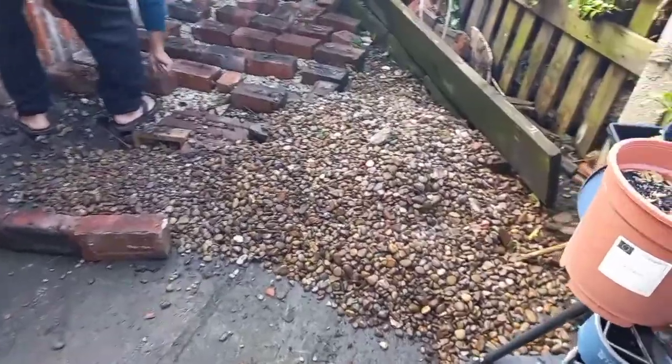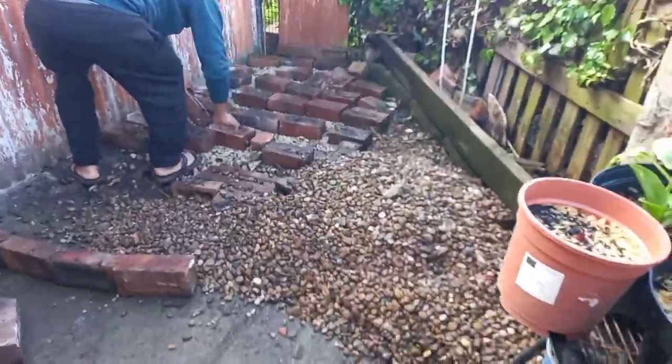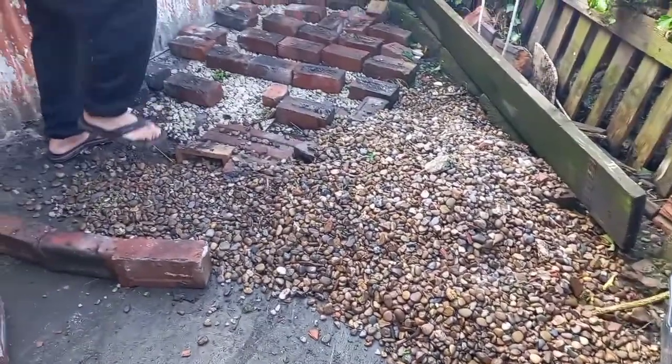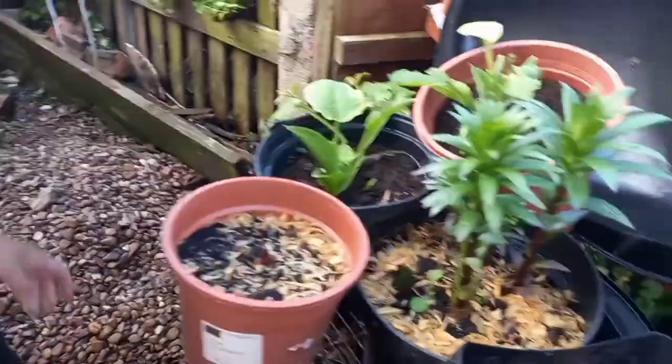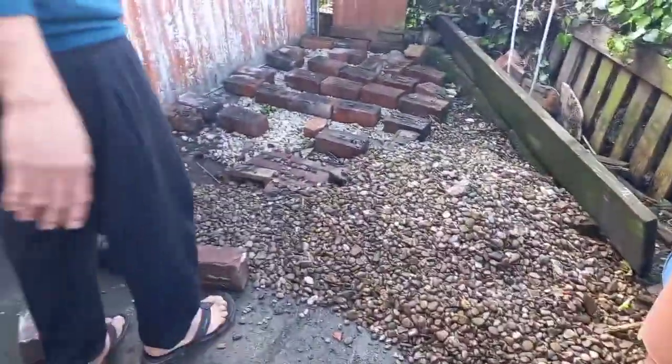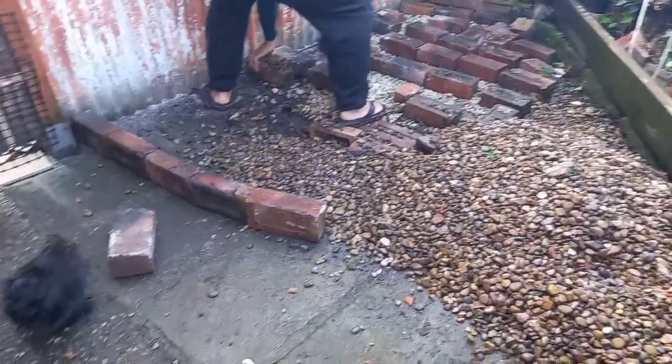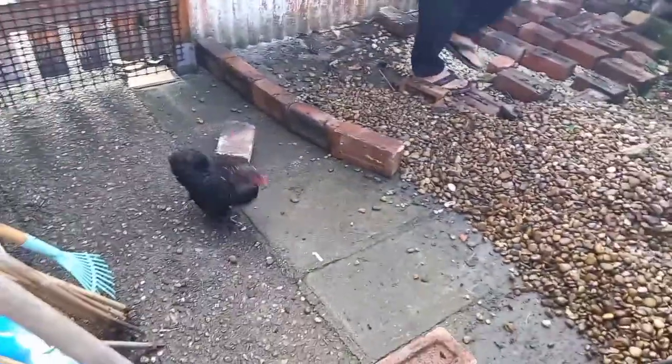Hi guys, we're doing some project in my garden. Look at your stones, the bricks. Come here chicken, out there, out.